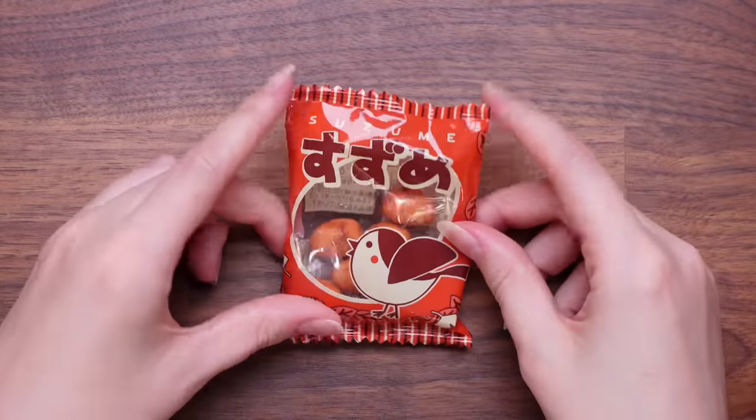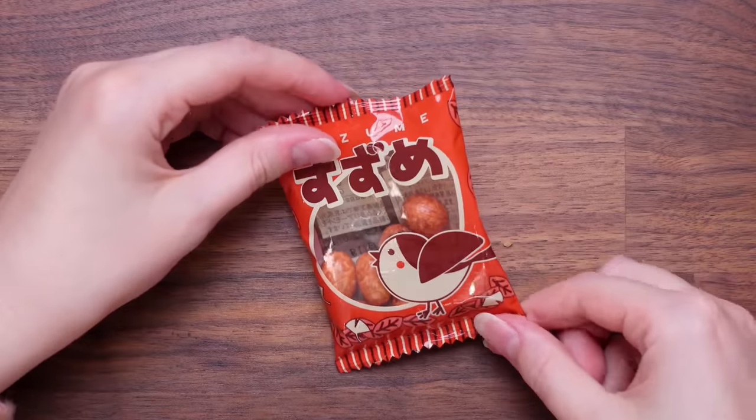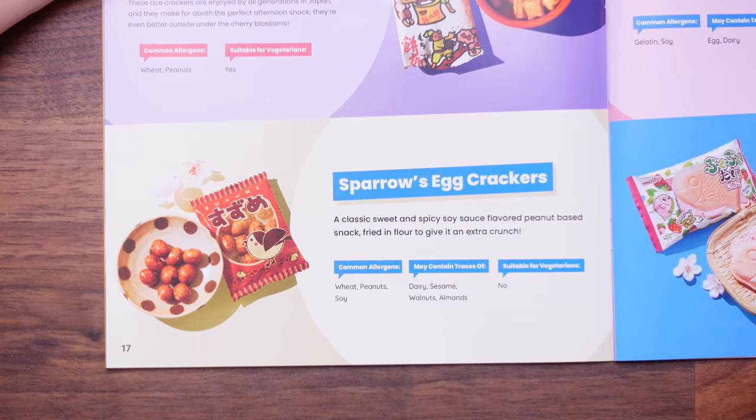Look at the little birdies — this looks like it's going to be spicy. I have no clue what flavour these are, but they look like they're going to be crunchy. They're coated peanuts! I love coated peanuts, I like the crunch. These were Sparrows Egg Crackers — a classic sweet and spicy soy sauce flavoured peanut-based snack, fried in flour to give it an extra crunch. It wasn't actually spicy. I give those maybe a six or seven — they didn't excite me but they were nice. I would give those a nine — I could easily see myself eating a whole bowl of those. Very crunchy.